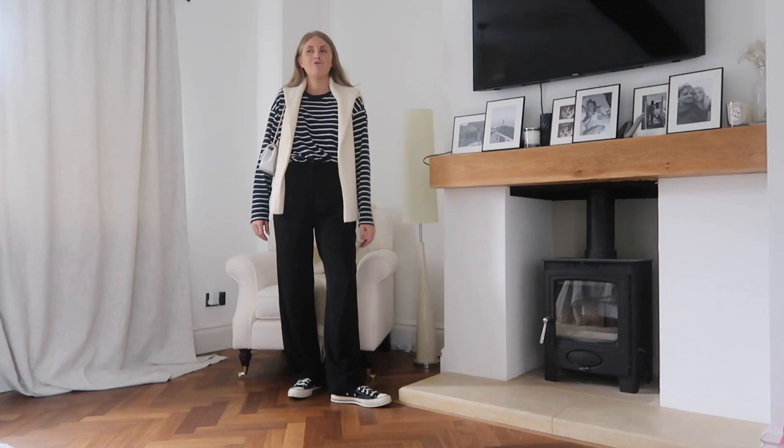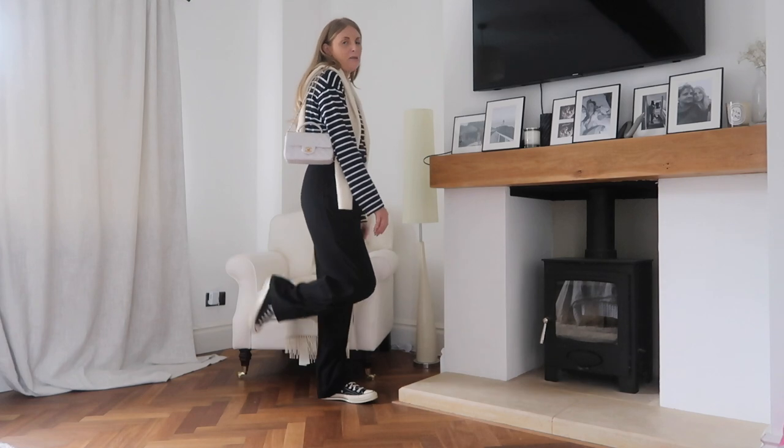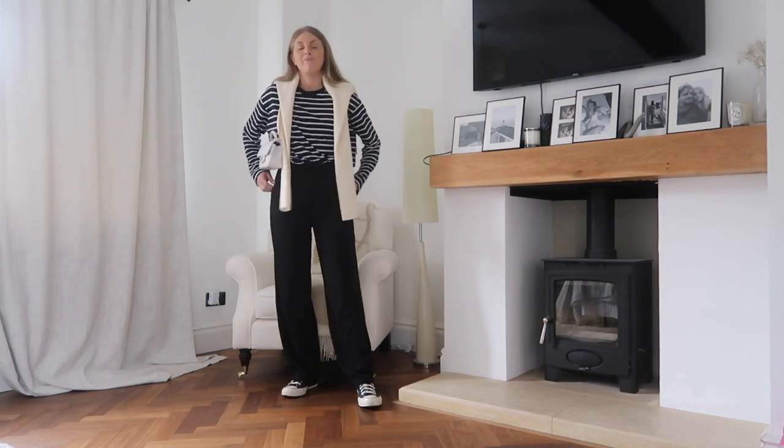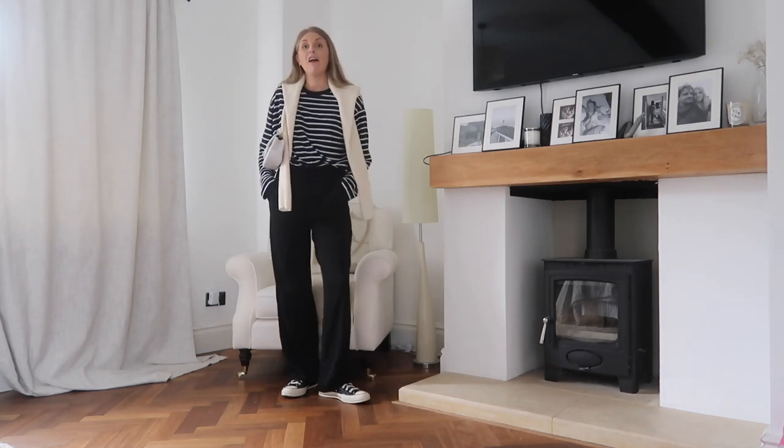It kind of breaks it up a bit and I feel like it pulls the outfit together. I've got my new Chanel baby on there too. It's just a really simple and easy everyday outfit that I've been wearing a lot.